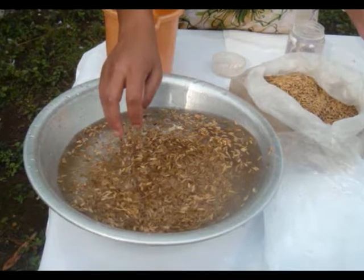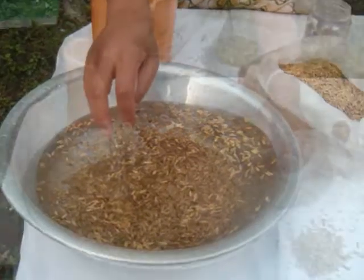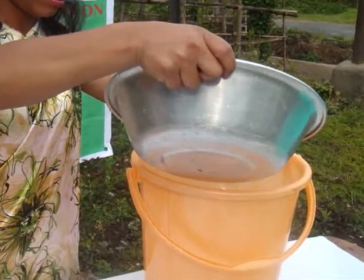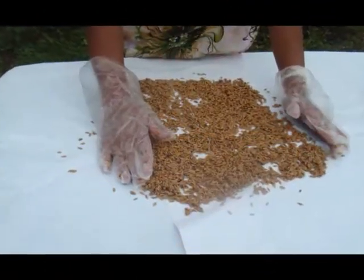Now add 1 kg of seed to the salt solution. Remove the floating seeds, collect the sunken seeds and wash them thoroughly. Shade dry before going for seed treatment.